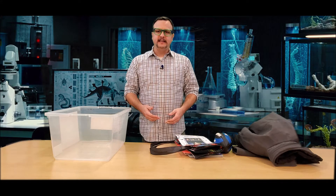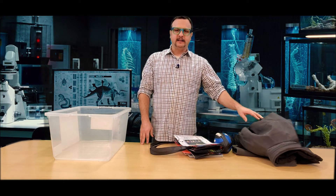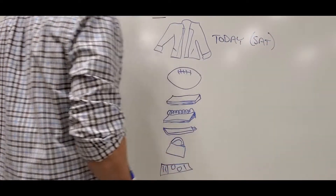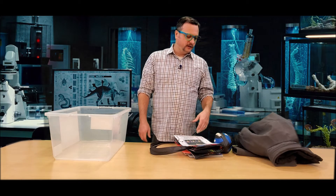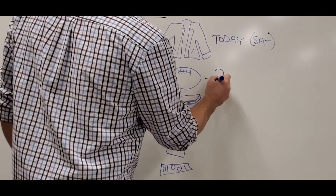Now I need to start placing some dates on it, starting with the most recent thing — the jacket. The jacket was today, so let's say today happens to be a Saturday, a day off of school. I got home and threw it in there, which also explains why I had the football — maybe I was using that after school on Friday or Thursday, I just don't remember.